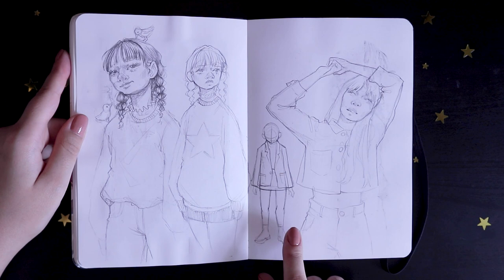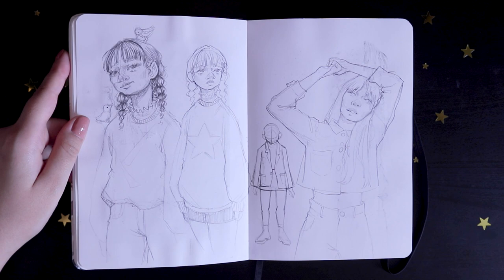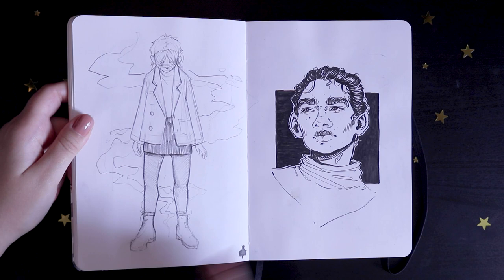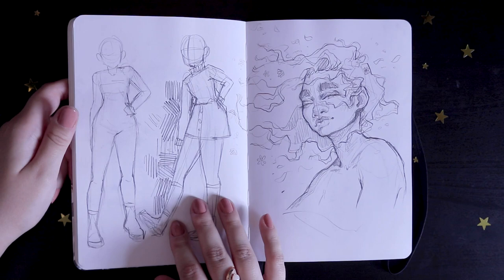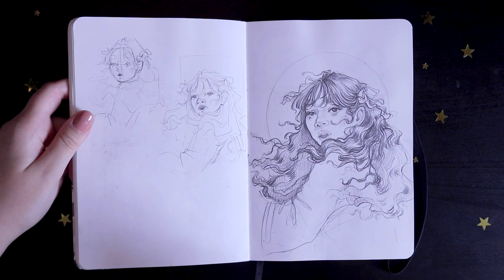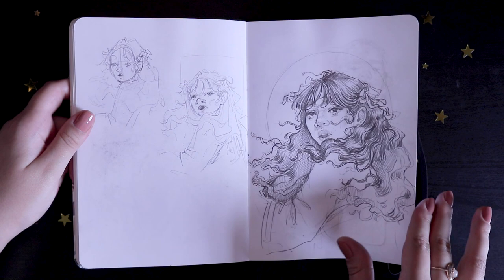I've also really been into using pictures from catalogs and online clothing shops for human figure references — sometimes they just have really cool poses. I did some of these at a coffee shop in Portugal, which was a really nice time. Some more ink drawings, body studies, and a cute little drawing I did at a coffee shop next to my house that I really love — I miss it very much. I think I did all of these in one go during a really inspired morning at that coffee shop.